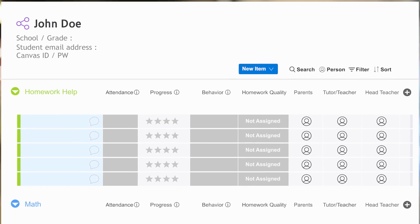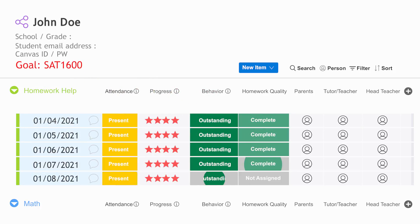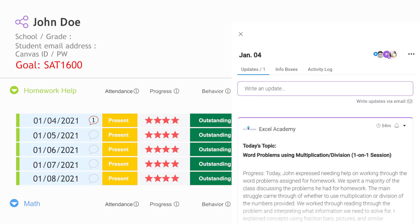The ExcelCare program helps students achieve academic success with state-of-the-art progress monitoring, on-the-spot communication between parents, students, and teachers, and in-depth mentorship.